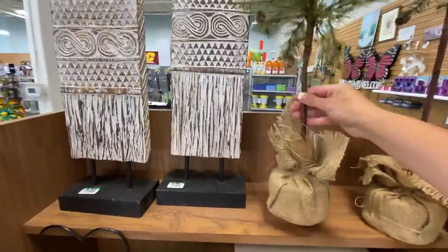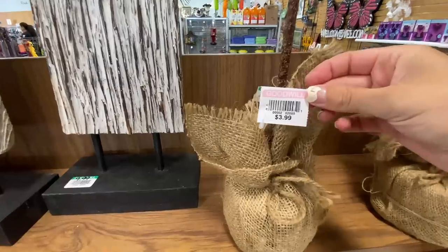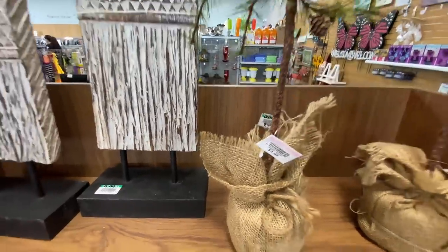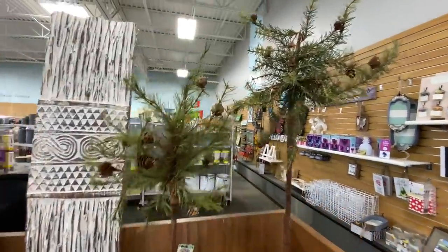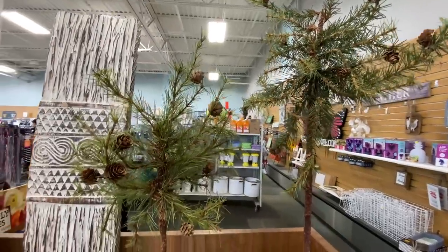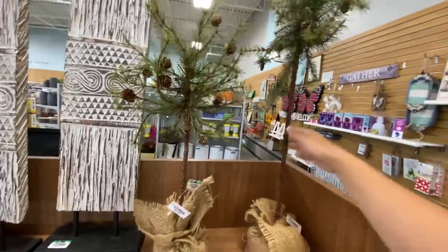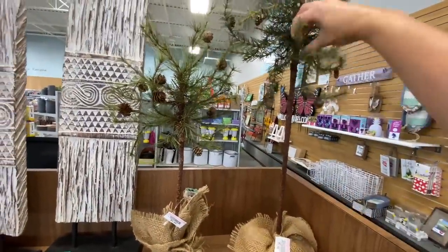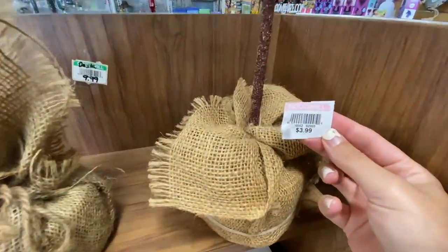I really did think that these little Christmas tree topiaries were adorable and I thought pretty hard about getting them, but I kind of talked myself out of it because I have so many little trees already. It's still kind of early before I need to start thinking about decorating for Christmas, so I really need to go through my inventory before I buy anything else.